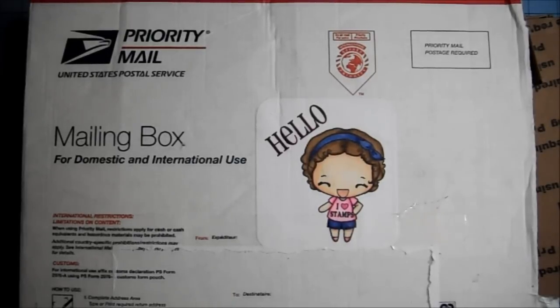Hi everyone, I have more happy mail to share with you. A friend of mine named Bonnie — her YouTube name is collbn — I will put a link to her channel in the description box below. Please go show her a little bit of love; she's a sweetheart, very talented, and just a pleasure to know.